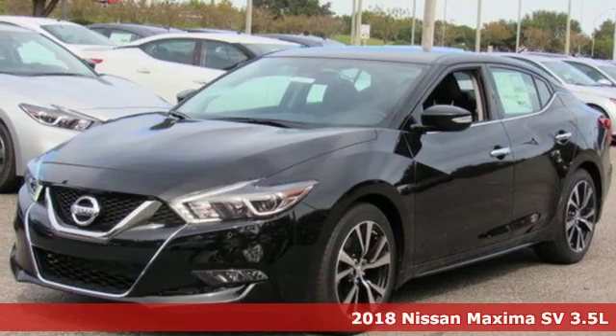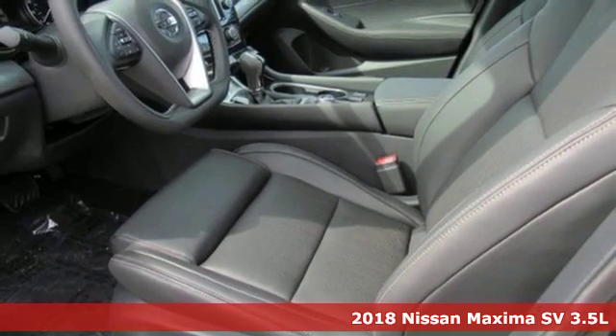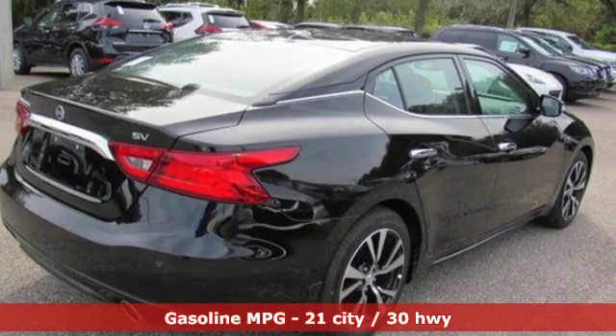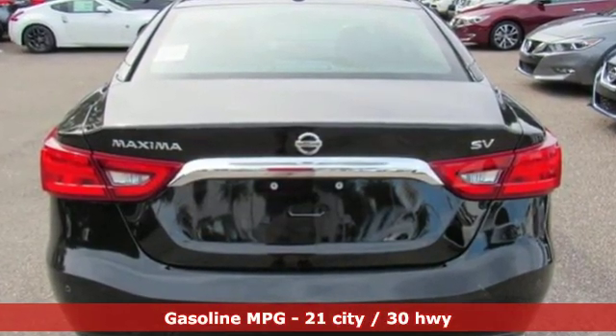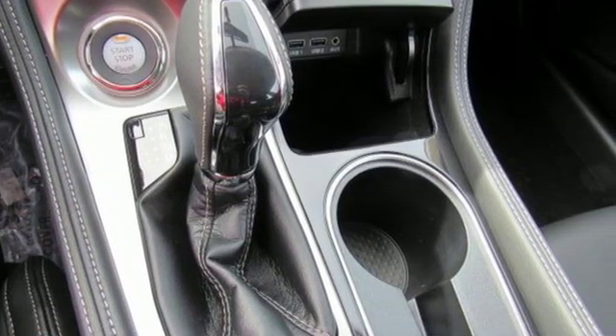It's a new 2018 Nissan Maxima. Nissan excites the senses so you can enjoy the journey. Features include integrated navigation system, power heated mirrors, dual zone climate control, auto dimming rear view mirror, and smartphone wireless charging.